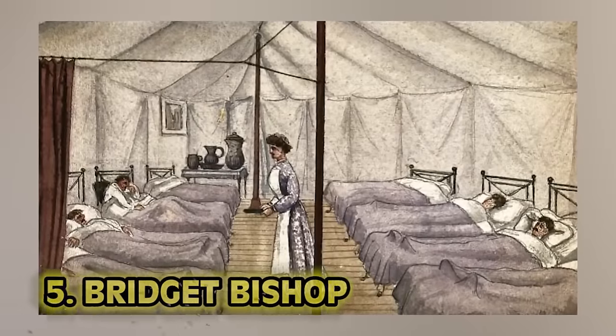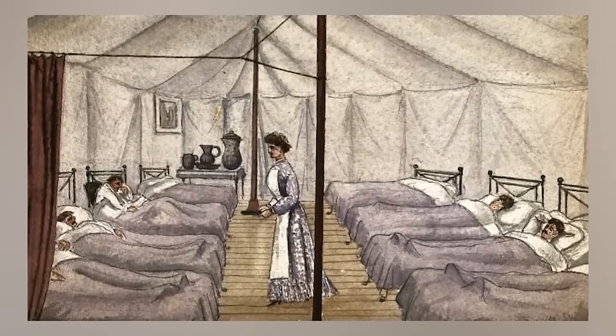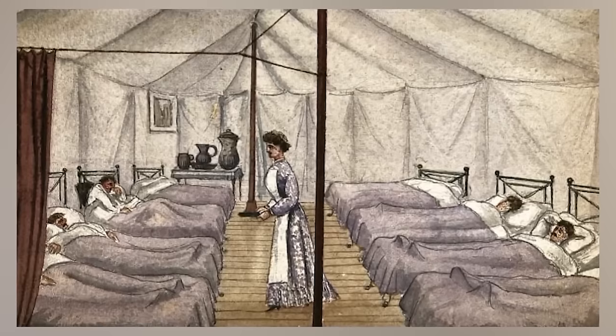Number five: Bridget Bishop. In 1692, 500 people lost their lives due to smallpox after Europeans brought the disease to North America. You would get covered in sore, pimple-like bubbles — it was horrible and really painful. Rather than recognize the symptoms as a disease, the fine people of Salem thought otherwise.